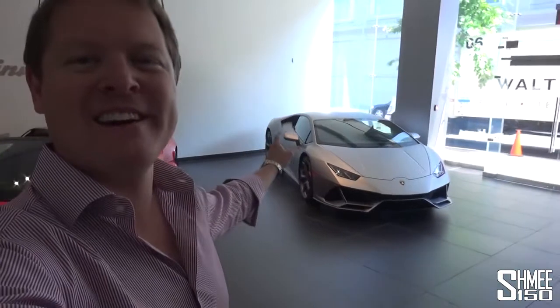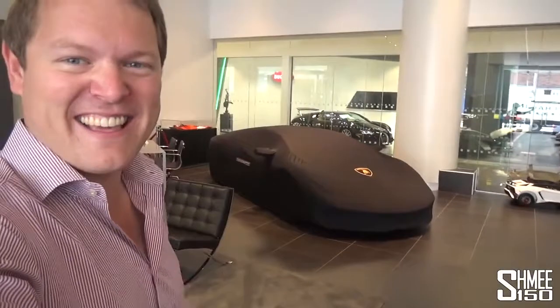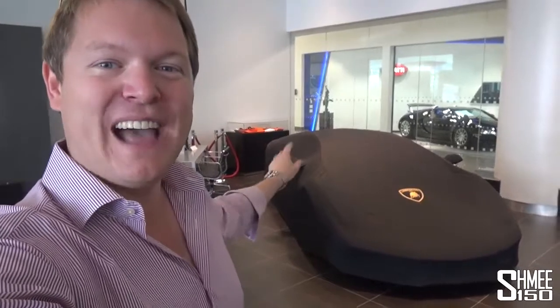Hi guys, I'm Shmi. Hello and welcome back to the channel where you join me today for something very special. I'm here inside the showroom at Lamborghini Manhattan, part of Manhattan Motorcars here in New York City, where we're surrounded by some amazing cars - the new Huracán Evo, a Huracán Spider rear-wheel drive, and the Aventador S Roadster. But I've come down to see the car underneath that cover: the Lamborghini Centenario. Let's check it out.